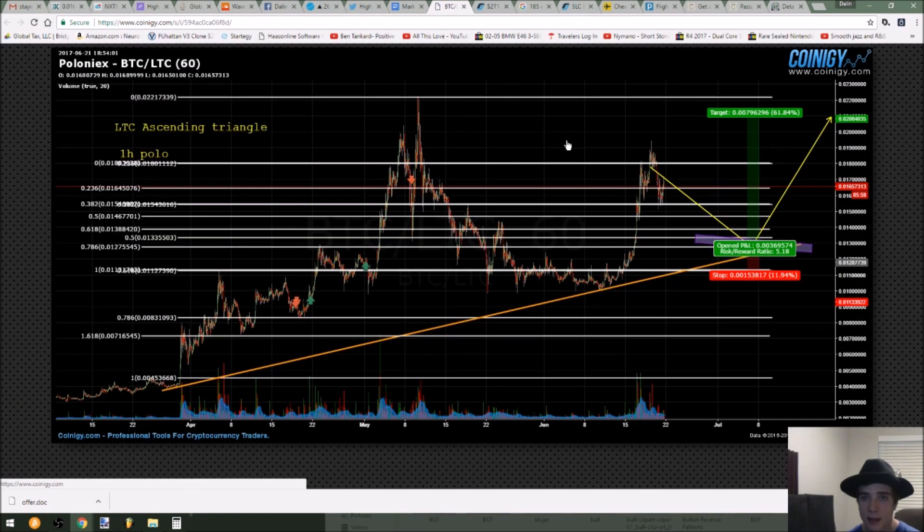LTC — I'm going to be waiting to see if we continue to descend in this triangle. If we do break anything above 0.017, I'll be right back in Litecoin because it's got a lot of upward momentum. It will break previous highs and possibly go to a new all-time high. I think it's got a lot of buy support. I just see all this trending support right here and it caught again right here, and a lot of buyers came in.